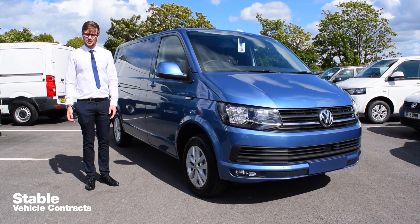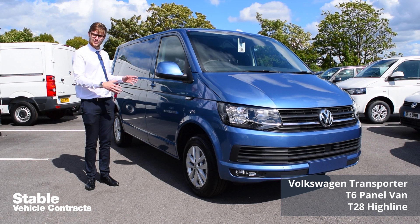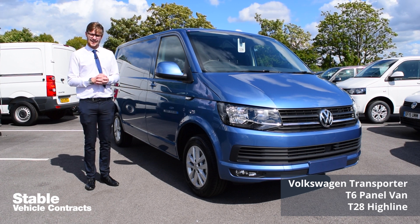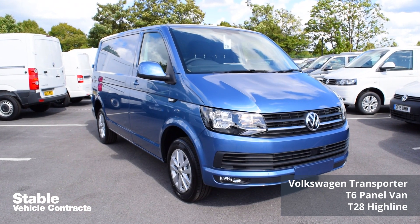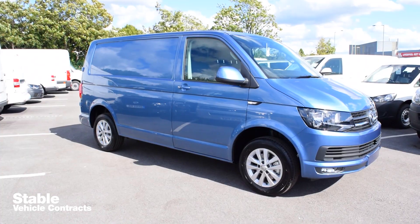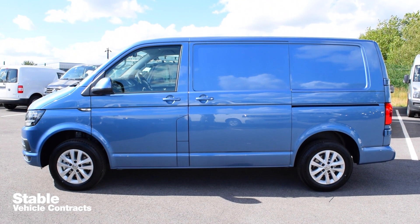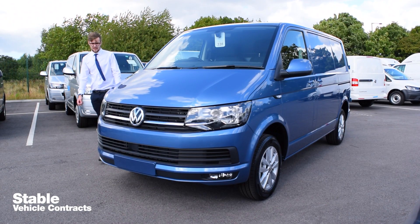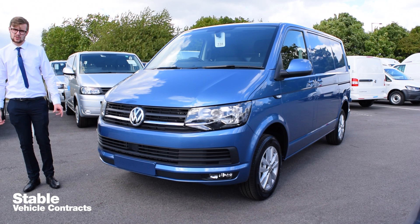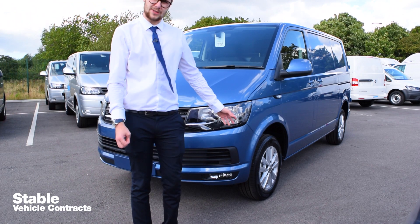Hi, my name's Josh from Stable Vehicle Contracts and I'm here today to talk to you about the new Transporter T6 panel van. The model we've got here is the T28 Highline. The Highline includes body coloured bumpers, comes as standard with fog lights with cornering function, and also features 16-inch alloy wheels.